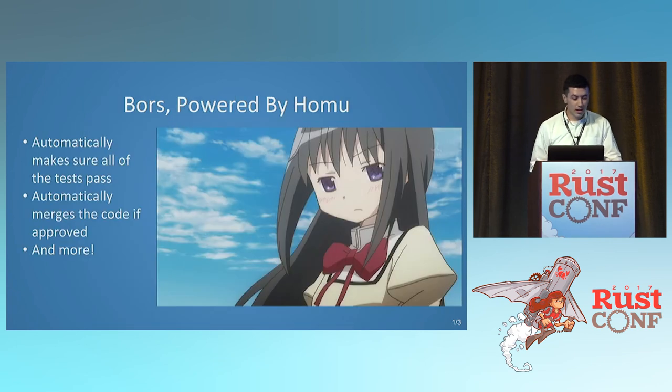Bors is powered by Homu. Homu is great in the sense that it's all the code that powers Bors. It automatically makes sure all the tests pass and merges the code if it's been approved. It does a whole lot more, like notifying you that your code broke or that an upstream patch messed things up. It's a really nice way to automatically maintain everything.